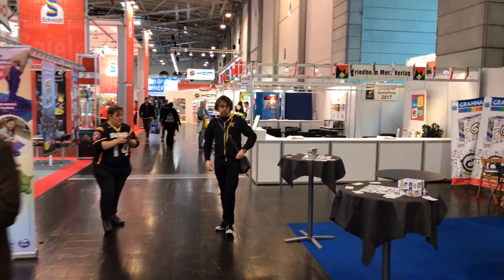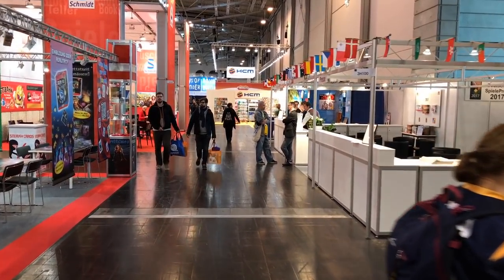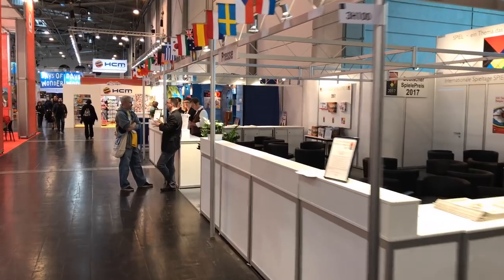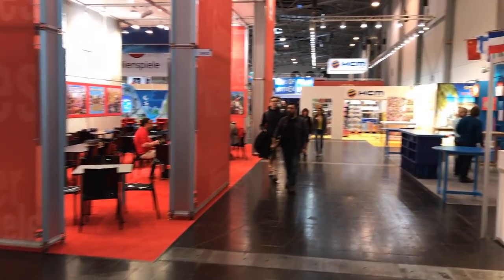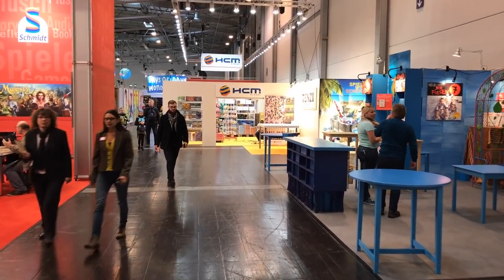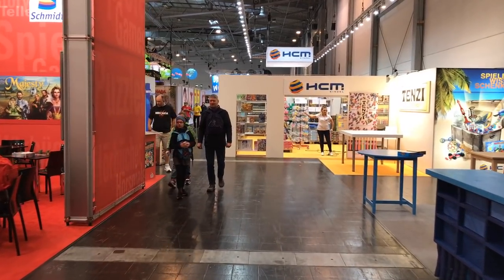Directly in front of me here is the office of the fair — so if you need to buy anything or pay anything, or need help, this is the help booth. Back over here, we've already seen Schmidt Spiel. Directly in front of me is like a store — like if you went to Ravensburger Games, that's where you would go to get them. And that's pretty much it, there's a few booths you might not have seen completely.